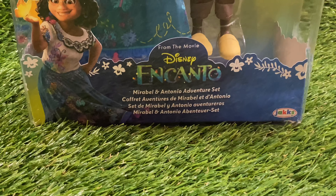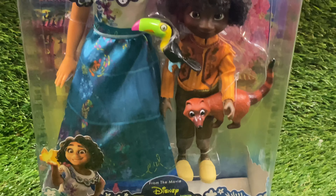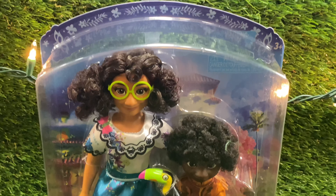Hello everybody! Today we are going to be reviewing the Disney Mirabelle and Antonio adventure set from the new Disney movie Encanto.